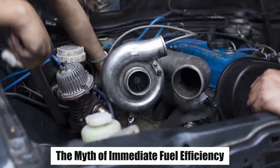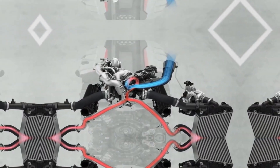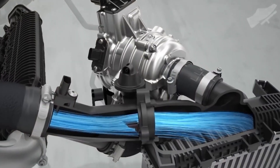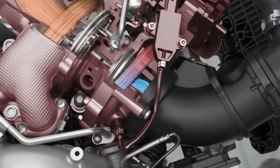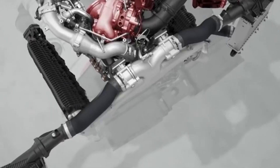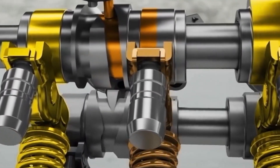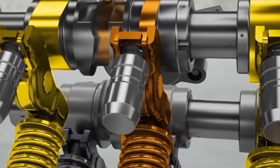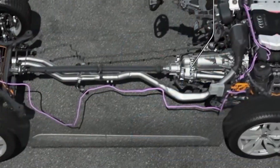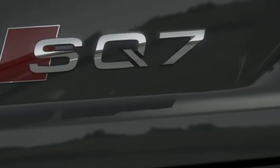The myth of immediate fuel efficiency. Is the immediate fuel efficiency of small turbo engines all it's cracked up to be? On paper, small turbo engines promise impressive fuel efficiency. However, when tested in real-world conditions, the results don't always match up. When driving at moderate speeds or cruising, small turbo engines may perform well, but once the engine is pushed to accelerate quickly or reach high speeds, the fuel consumption spikes. This burst of fuel consumption is associated with the engine attempting to reach higher power levels. In fact, small turbo engines often perform better in city driving, but fall short on highways — making them less efficient than larger, naturally aspirated engines, which maintain steady fuel consumption even at high speeds.